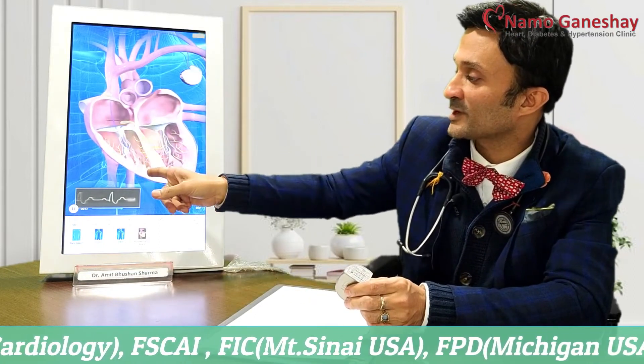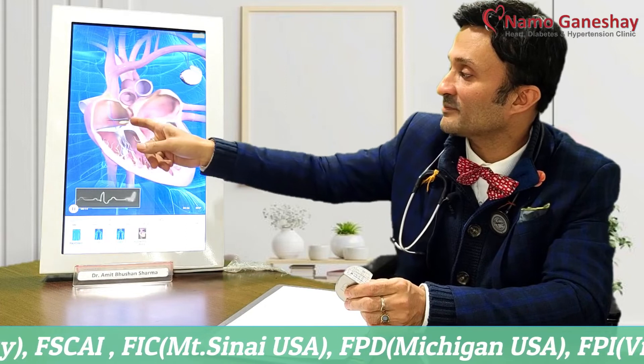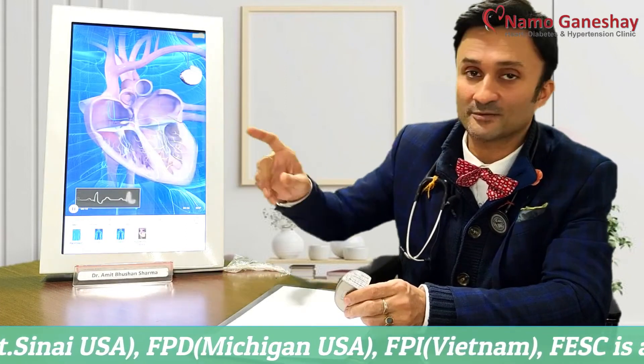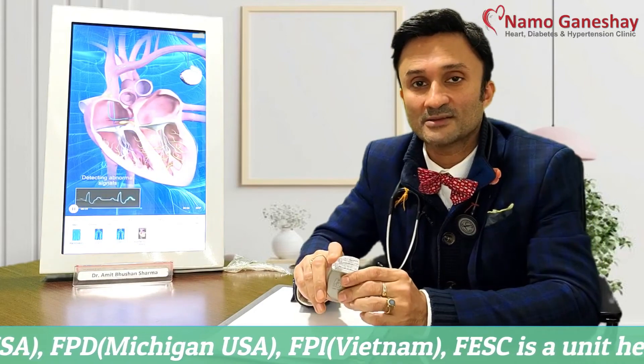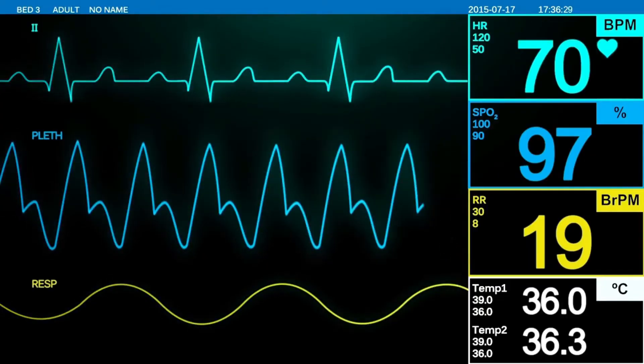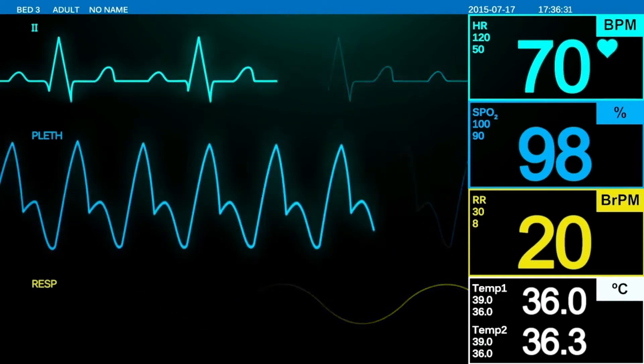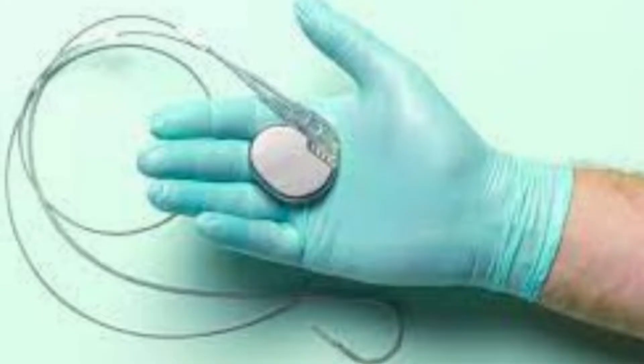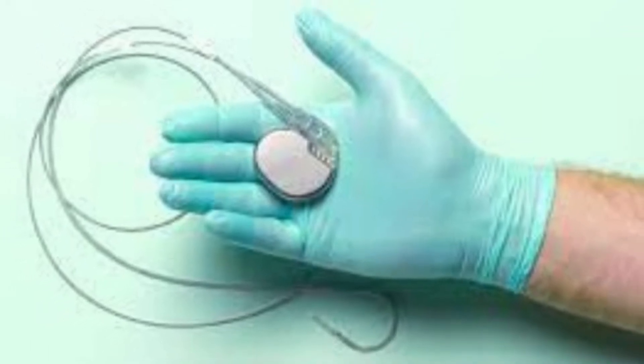One wire goes into the right upper chamber of the heart, one wire goes into the right lower chamber, and the third wire goes into the left side of the heart. What this does is it improves heart functioning, shocks and saves life, and regulates your heart rate. It also works as a pacemaker if the heart rate goes very slow.